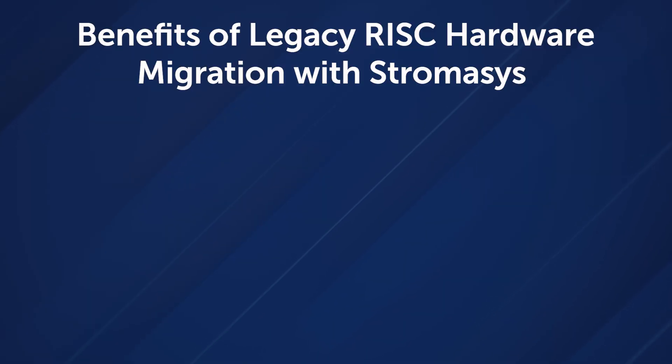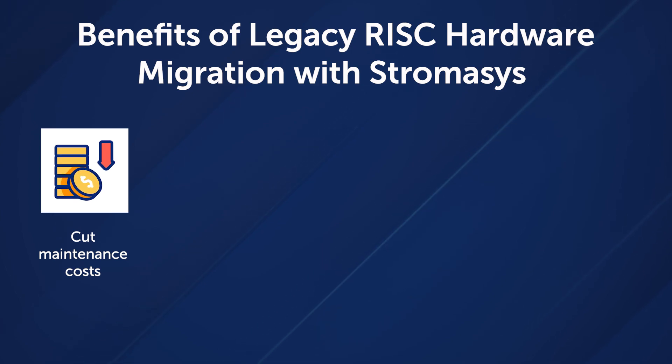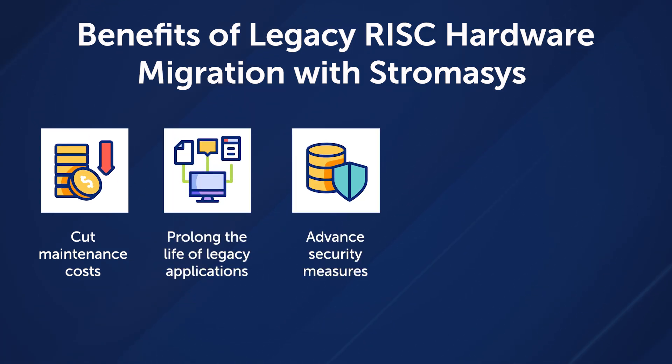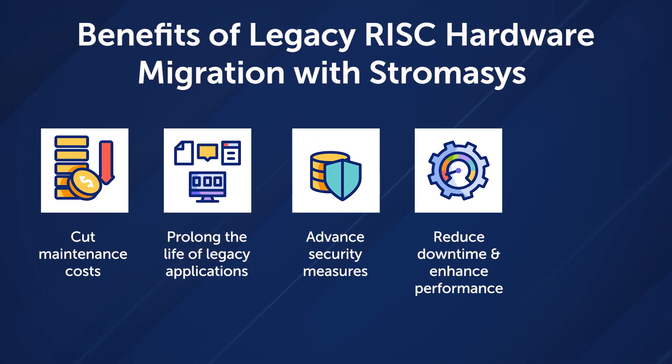Migrating with the Karen Parr solution will minimize maintenance costs, help manage resources, and extend the life of legacy systems while improving the security infrastructure. These results enhance performance,